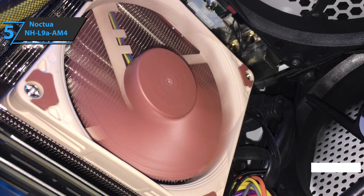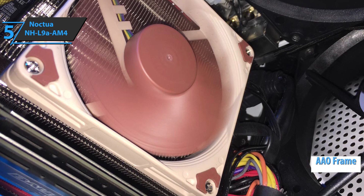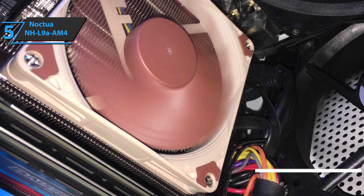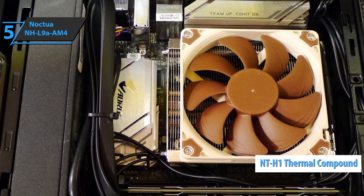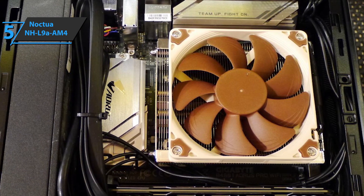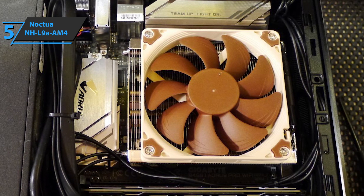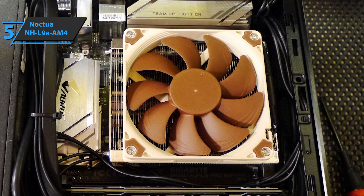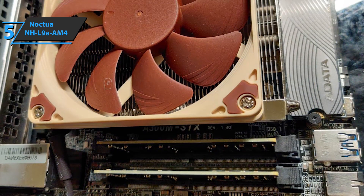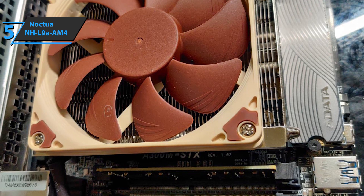Note the fan features an AAO frame and a sophisticated aerodynamic design. It also boasts the high-grade NTH1 thermal compound, as well as a very simple mounting system that comes with a Secufirm 2 AM4 installation kit. Also included is a set of screws for fans measuring 92 by 92 by 25 millimeters, as well as a metal case with an actual badge.